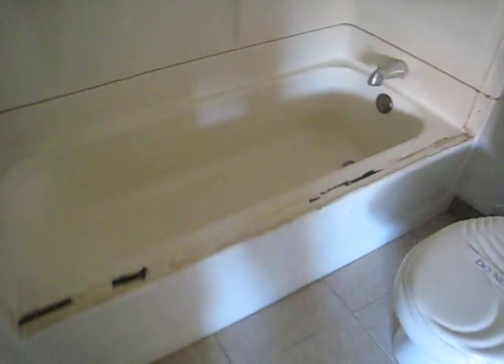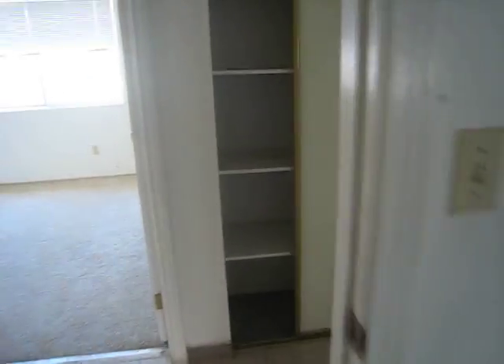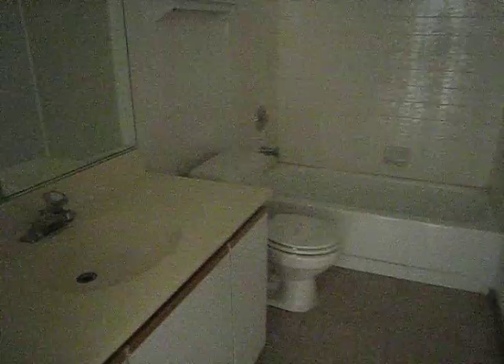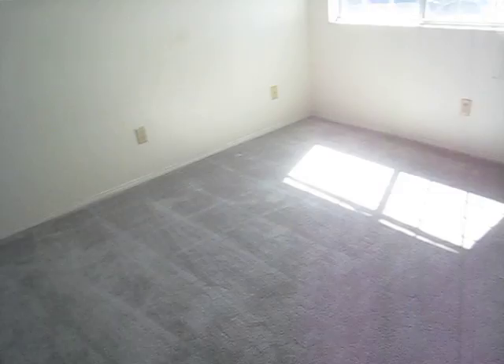That tub needs a shower door, but that's not too bad. The bathroom in here is in okay shape. This is fine too — just need to get it clean.